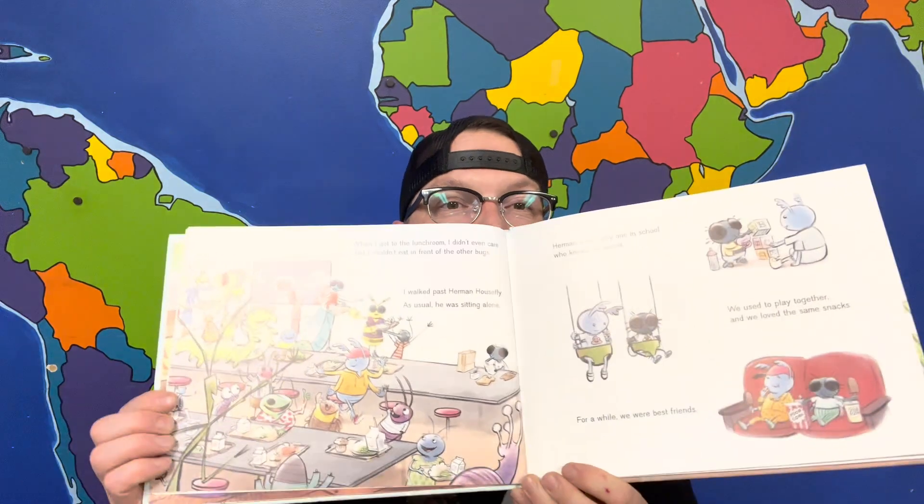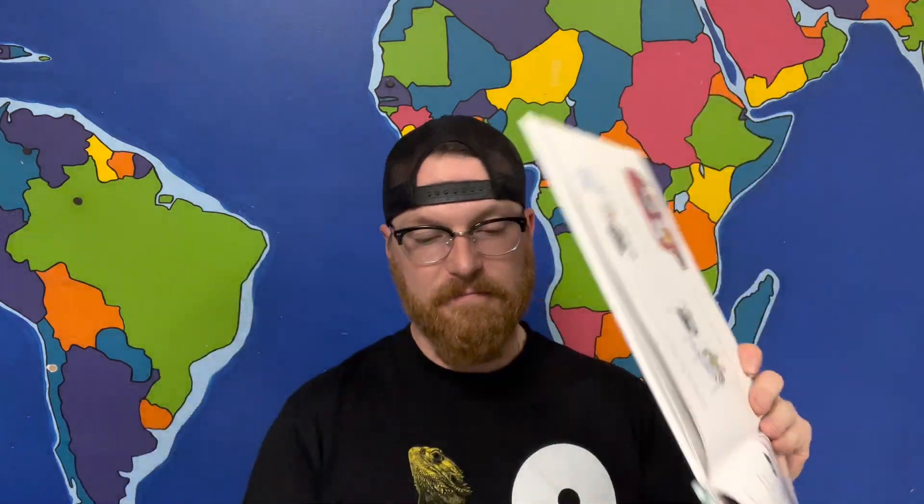When I got to the lunchroom, I didn't even care that I couldn't eat in front of the other bugs. I walked past Herman Housefly — as usual he was sitting alone. Herman is the only one in school who knows my secret. We used to play together and we loved the same snacks. For a while we were best friends. As I passed him, Herman said, 'Hey Dougie, want to join me? I've got a poop-sicle with your name on it.' 'Herman, how can you eat that in front of the other bugs? They'll torture you for it.' Herman chuckled: 'If I let those pests run my life, I'd be miserable.' I joined the popular bugs at their table and pretended I wasn't hungry.